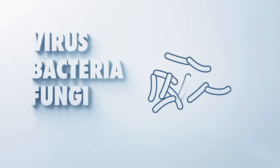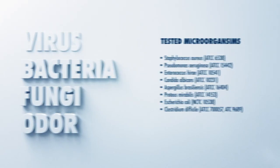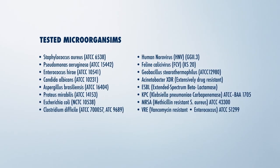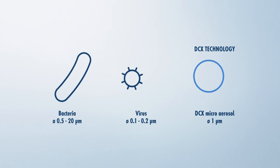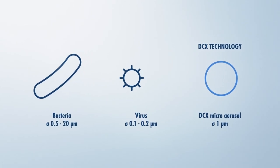The DCX decontamination kills viruses, bacteria, fungi, and odour within a well-datable process. In order to achieve a dry decontamination with highest efficiency, the DCX creates non-condensing micro aerosols smaller than 1 µm in diameter based on hydrogen peroxide.